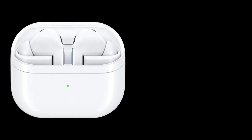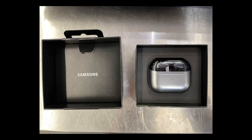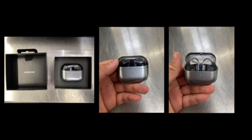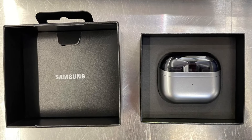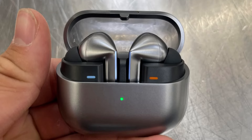Samsung hasn't officially unveiled the Galaxy Buds 3 and Galaxy Buds 3 Pro yet, but someone has already managed to purchase a pair of the latter. The buyer shared several pictures of the earbuds, including the charging case and packaging, on Reddit. These pictures offer a high-resolution look at the new earbuds, showcasing their fancy blade lights.